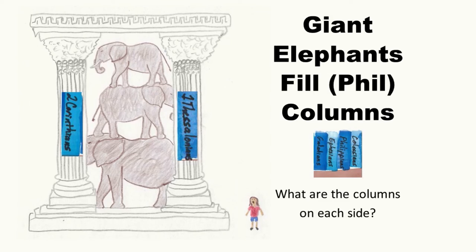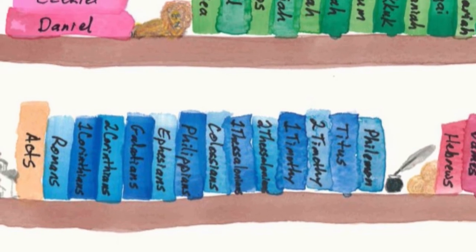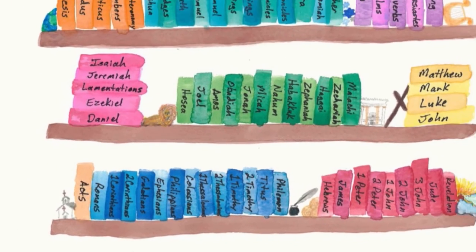Attention. Present Bibles. Galatians — start. [Second Corinthians, Galatians, Ephesians.] Giant elephants fill columns: Galatians, Ephesians, Philippians, Colossians. These are more books of the Pauline Epistles, or Paul's letters.